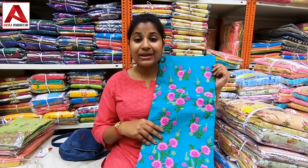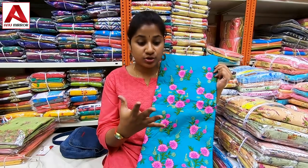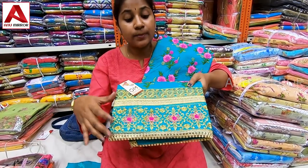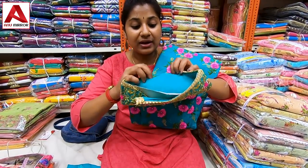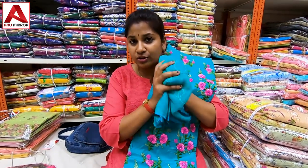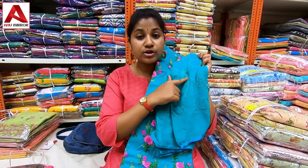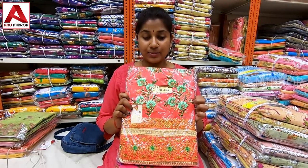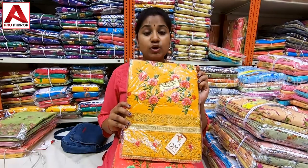This is a ₹415 dress material. This is pure cotton in green shade with pink contrast. Available in a whitish color, light floral colored, and white. Also available in rose pink or dark rose pink, orange, and mustard yellow. This is the ₹415 range collection.